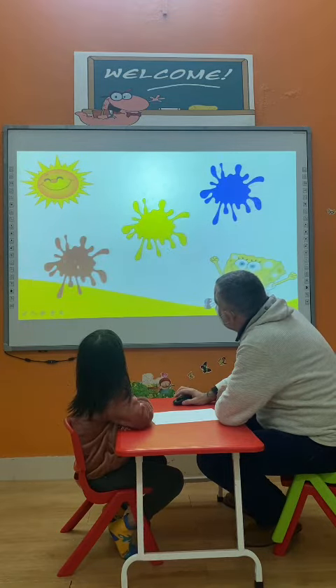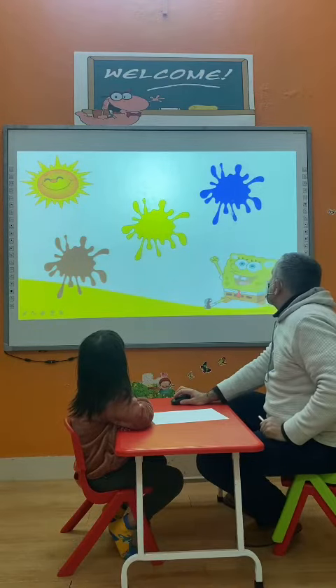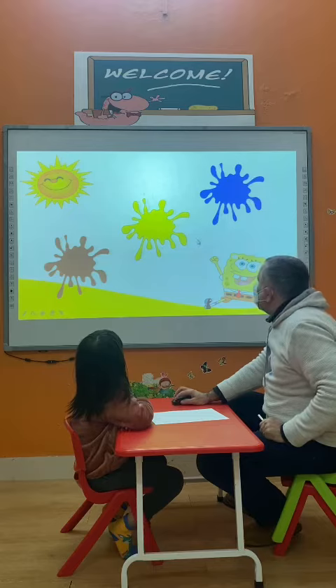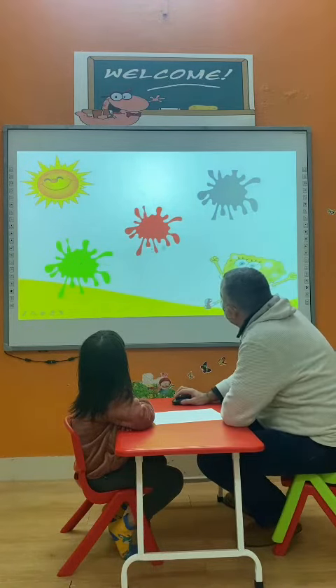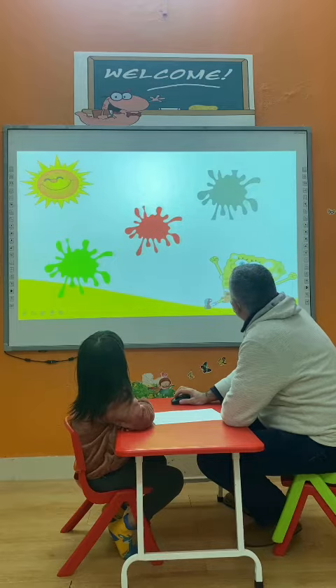And what about this one? What color is this? Brown. It's brown, Daisy. Blue. It's blue. Very good. What is this color? Green. It's green, Daisy. Red. It's red, Daisy. Gray. Gray. Very good.